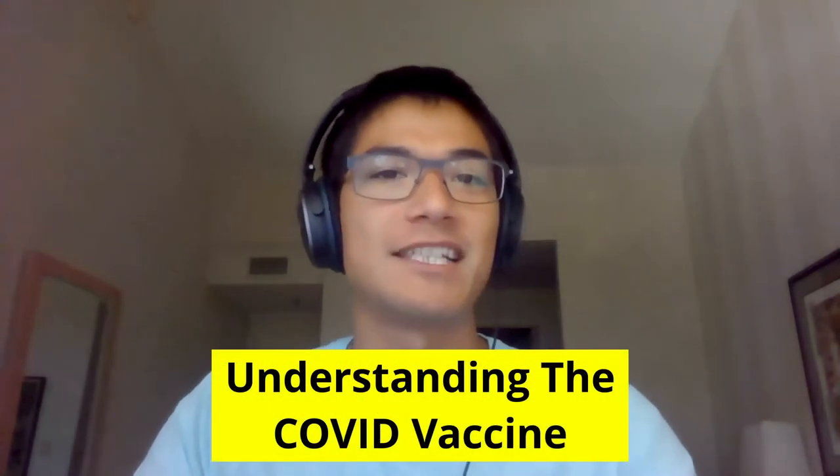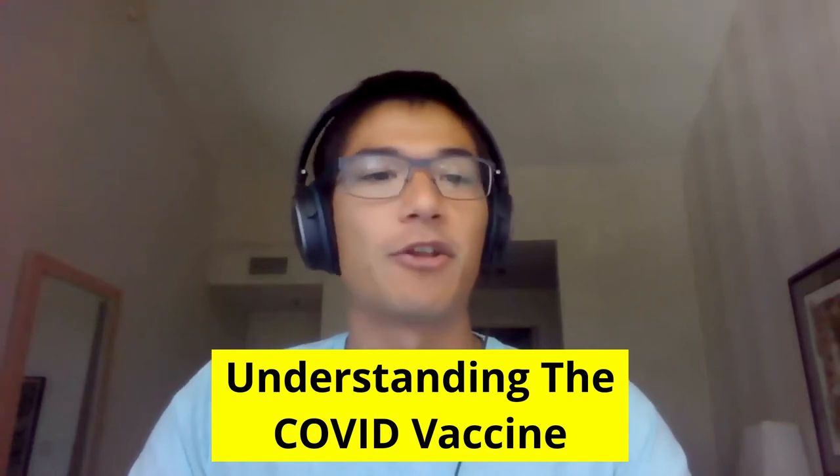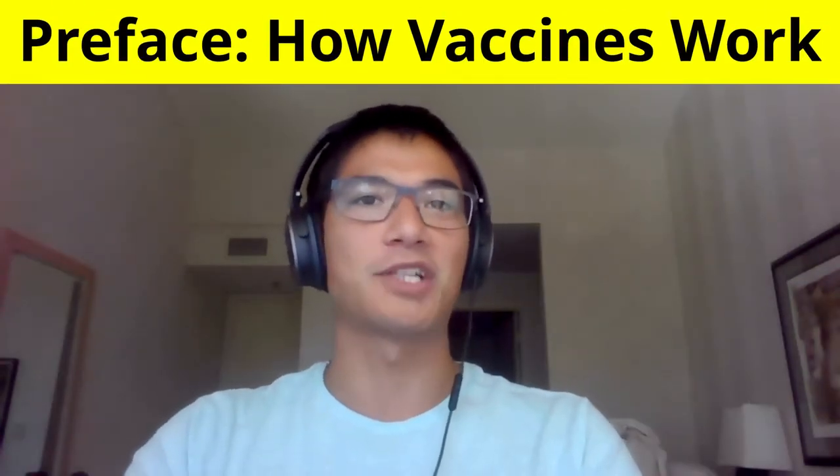Hey everyone, my name is Kurt with the WX Capital team. Given everything going on in the world today, we're putting together a couple of videos on vaccines and the race for a COVID vaccine specifically. What makes a vaccine more or less efficacious than the others? Are there different ways of triggering the immune system? And which company has the best chance of success? Before we answer those and other questions, it's important to understand how vaccines actually work.